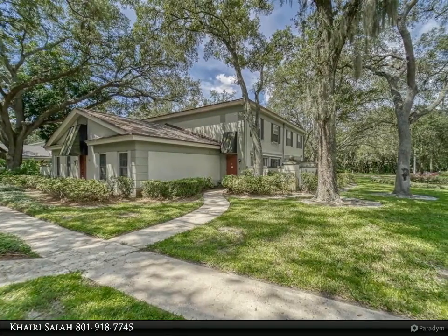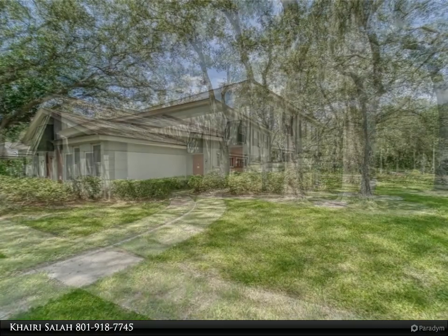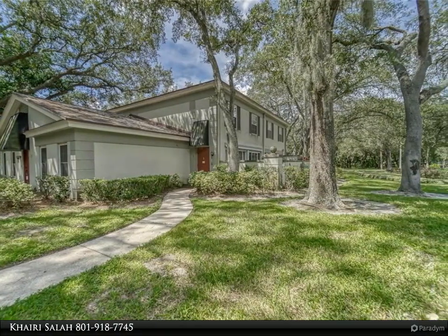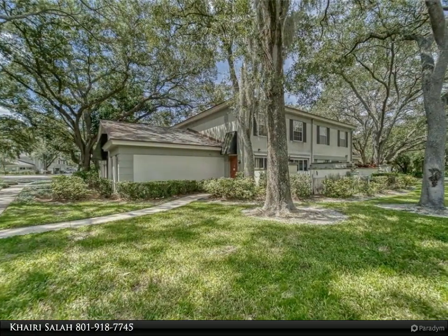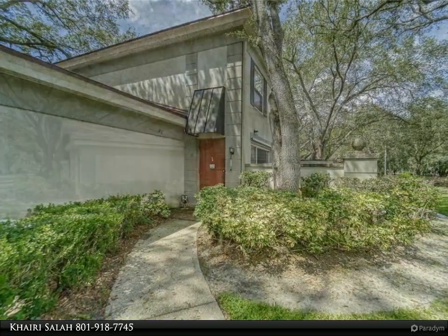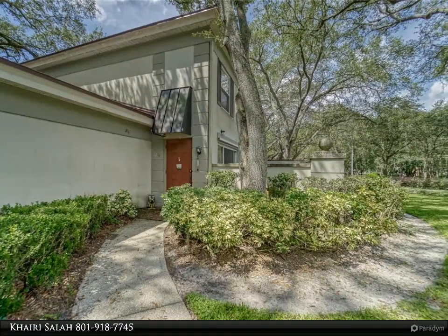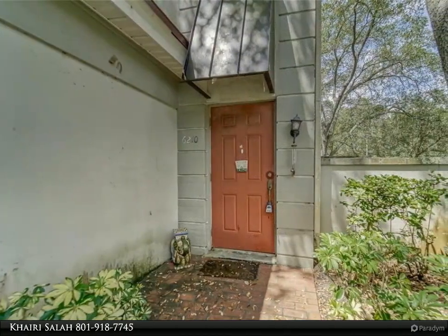Location, location, location best describes this value. Great opportunity to own a beautiful two-story, two-bedroom, one-and-a-half bath, one-car garage with opener and a large open patio in gorgeous Rain Tree Manor, with open laminate and tile flooring downstairs and carpet upstairs.